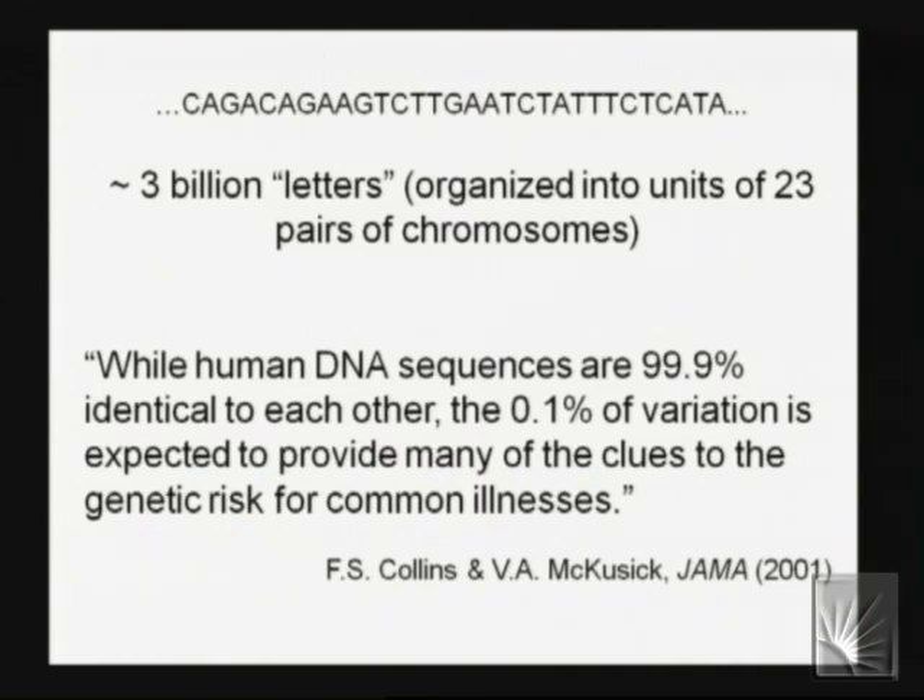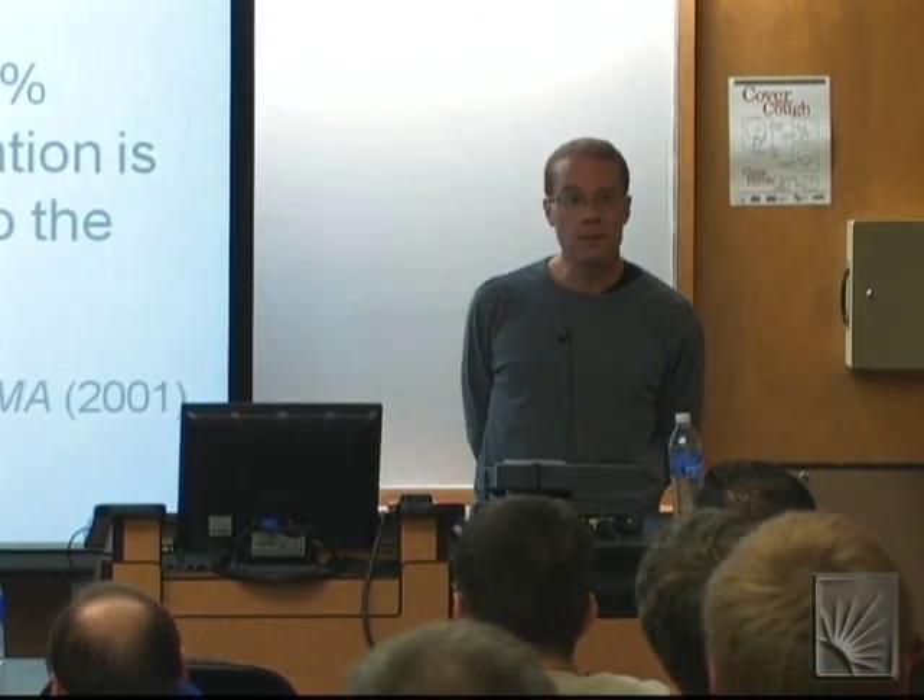One of the results of the Human Genome Project was to, at least on paper, specify base by base the human genome sequence — at least the haploid version — that is, three billion letters of the consensus sequence. That part was assumed to be common among all of us, although it really isn't. It's organized into 23 pairs of chromosomes, and you inherit one copy from each parent. What we're really interested in is the part of the genome that's not common across us all. As Francis Collins and Victor McKusick noted shortly after the initial draft was published, while human DNA sequences are 99.9% identical, what we're really interested in with regard to disease susceptibility is the remaining 0.1% of variation.